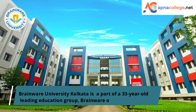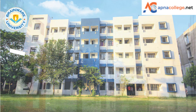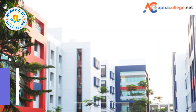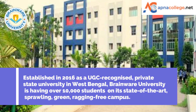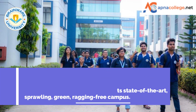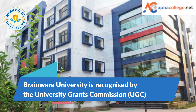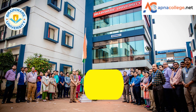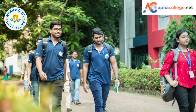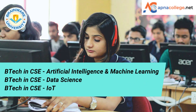Brainware University Kolkata is part of a 33-year-old leading education group of West Bengal, established in 2016 as a UGC-recognized private state university. Brainware University has over 10,000 students on its state-of-the-art, sprawling, ragging-free campus. It is recognized by the University Grants Commission and also by the Association of Indian Universities (AIU). The Computer Science Engineering department at Brainware University is offering B.Tech in Computer Science Engineering with specialization in Artificial Intelligence and Machine Learning.